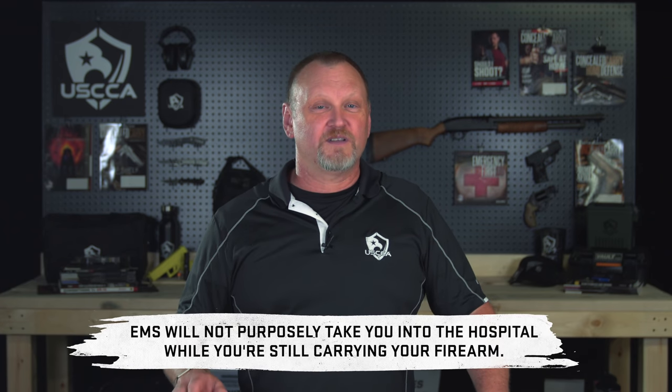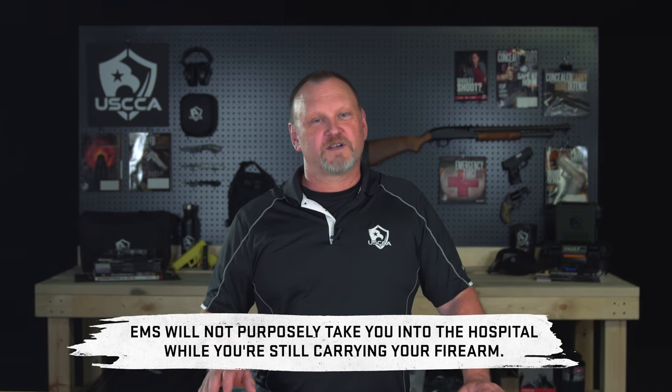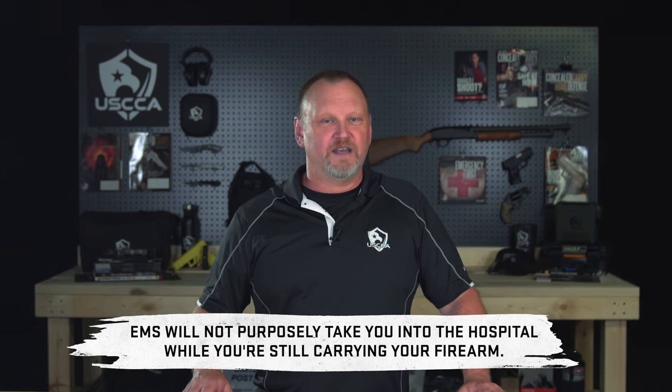It's all pretty simple. There are a couple of easy rules you should follow to help it all go smoothly. First, EMS is not going to take you into the hospital still carrying your firearm. Most hospitals don't allow firearms inside anyway. And some paramedics would appreciate it if you told them where you were carrying concealed when they got to the scene.